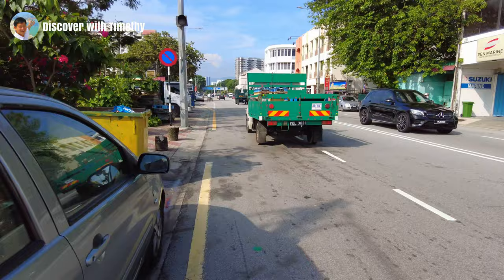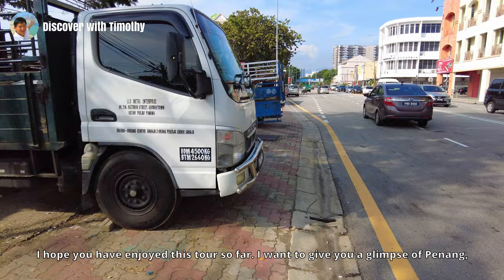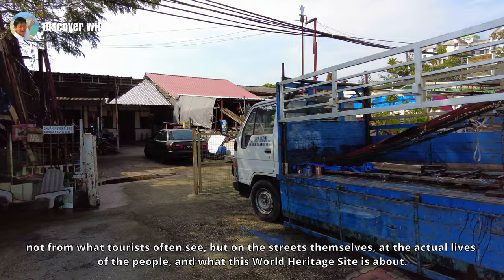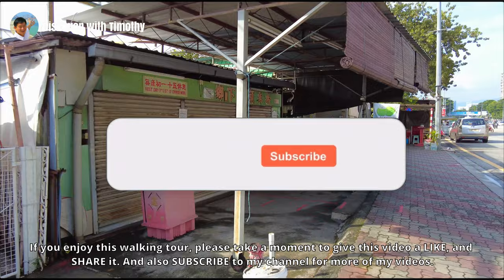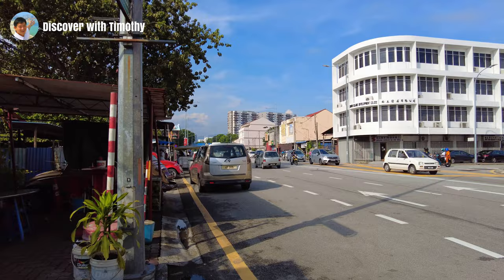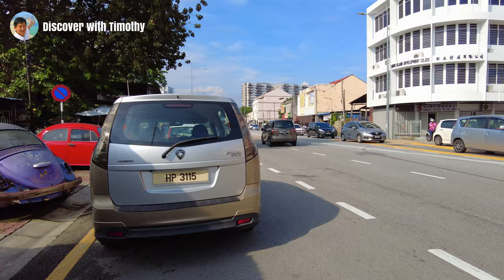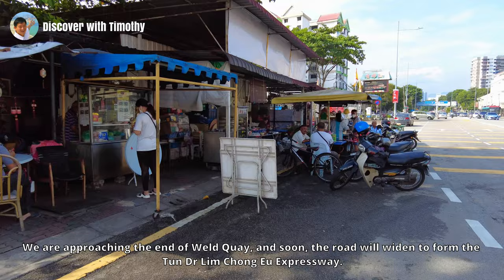Now we proceed to the last and final Clan Jetty in today's narrated walking tour. I hope you have enjoyed this tour so far — I want to give you a glimpse of Penang not from what tourists often see, but on the streets themselves and the actual lives of the people, and what this World Heritage Site is about. If you enjoy this walking tour, please take a moment to like and share this video, and subscribe to my channel for more.